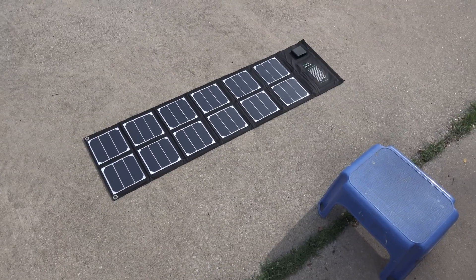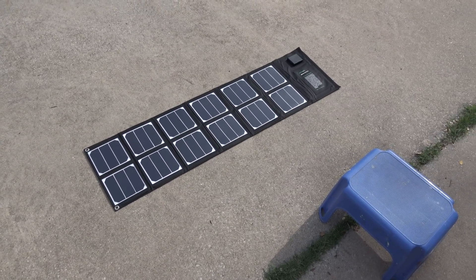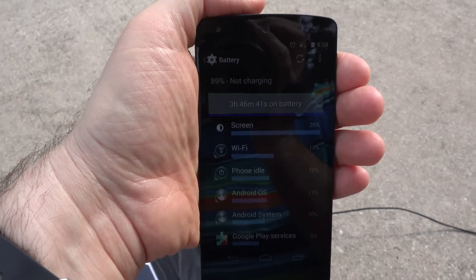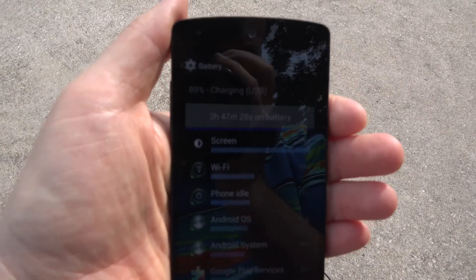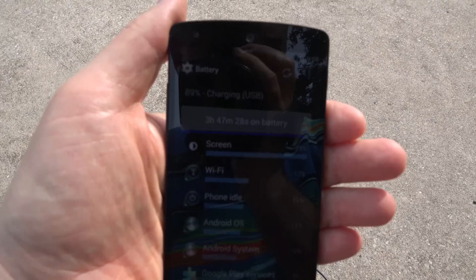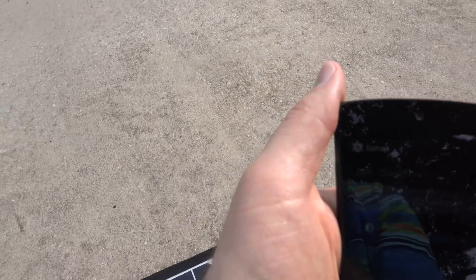I'm just going to leave it lying flat on the driveway here. The sun is up at about a 30-degree angle right now, and it's still mostly cloudy. Here's my phone at 89% charge and not charging. I'm going to plug it in and see what happens. Alright, looks like it's working — 89% charge, but it is now charging, and that's with partial sunlight on the panel.